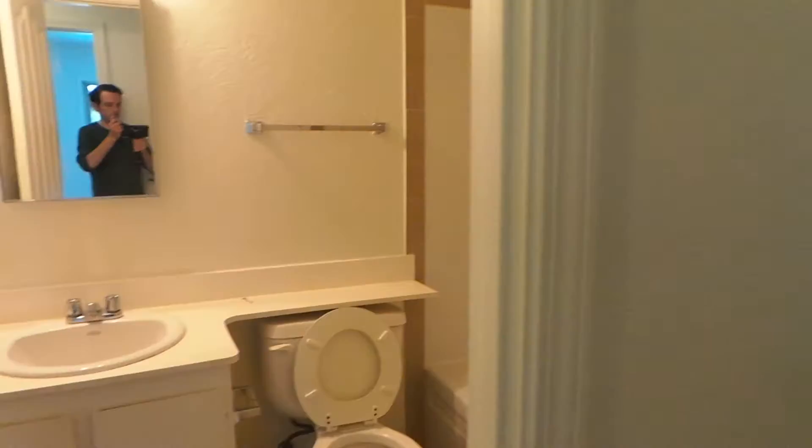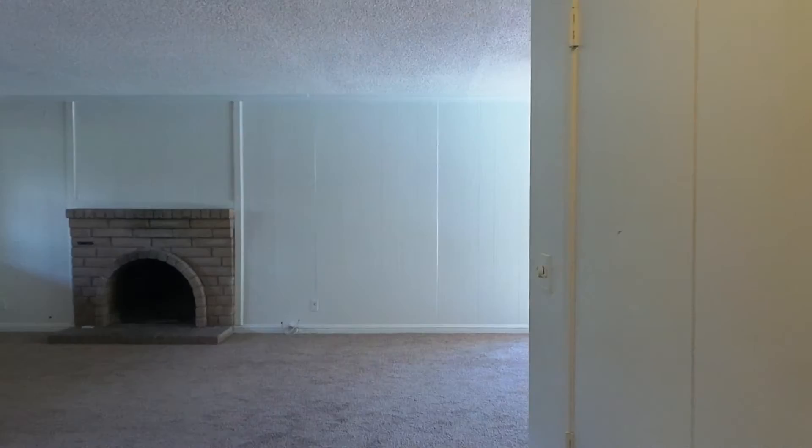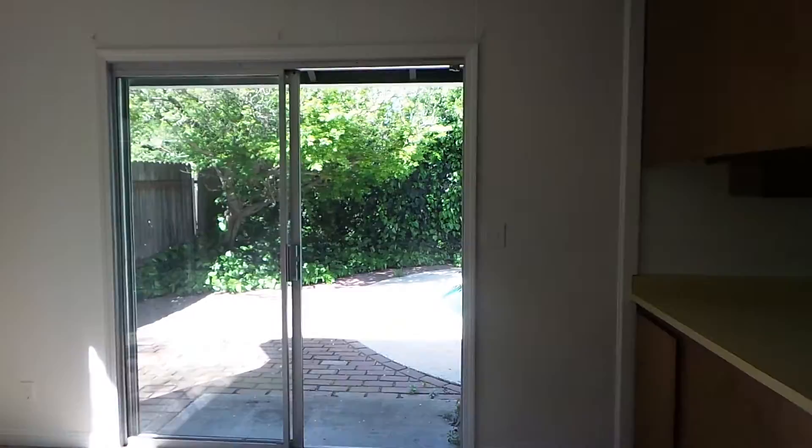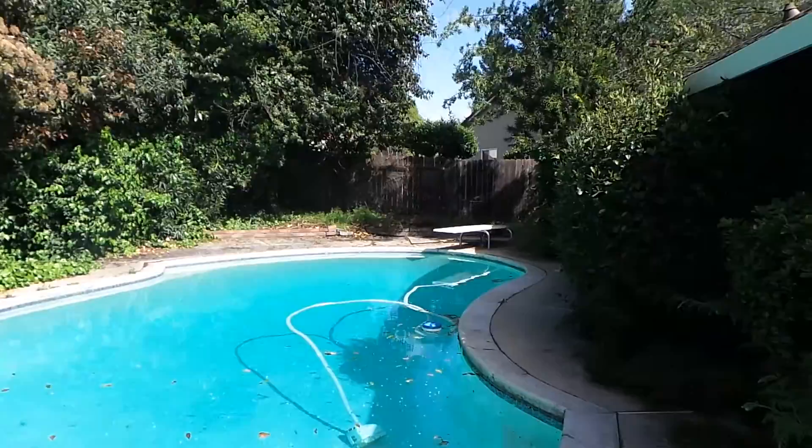Before we go upstairs, take a look at the bathroom in the hallway — it's a shower-tub combo. And before we head up, let's go outside because I know you want to see that pool. And here it is — a large pool, even with a diving board.